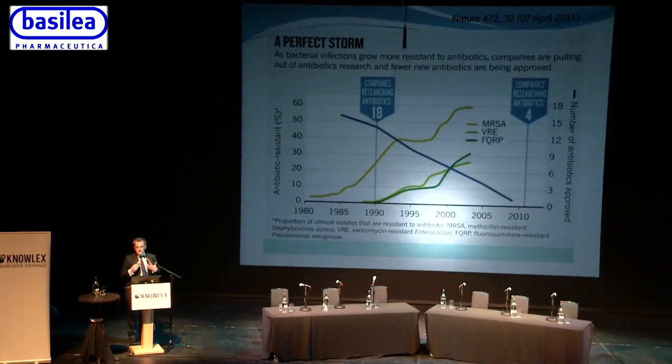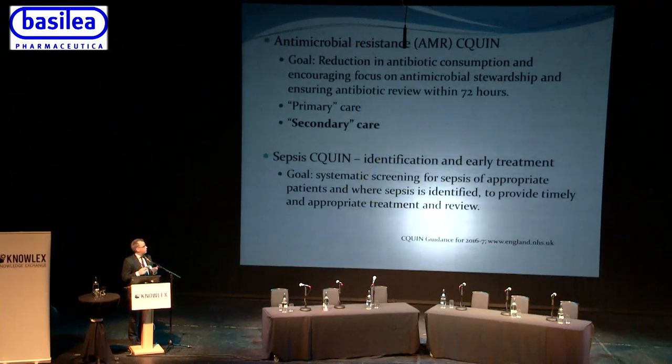Philip Howard set the scene on antimicrobial resistance, and we heard from Andrew Dodgson about carbapenemase-producing Enterobacteriaceae. People have described it as the perfect storm: rising resistance in MRSA, vancomycin-resistant Enterococci, fluoroquinolone-resistant Pseudomonas aeruginosa, and other multi-resistant pathogens, while at the same time there's been a significant reduction in companies spending money to develop new antibiotics — potentially leading to an antibiotic Armageddon.